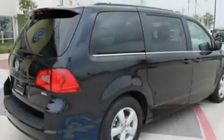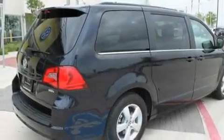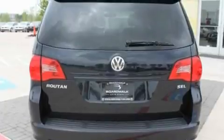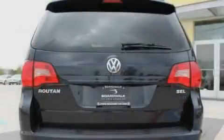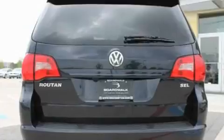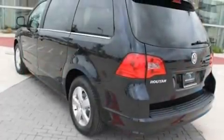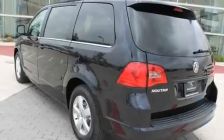Its top features include heated seats, heater vents for rear-seated passengers, a navigation system, a DVD player, leather seats, an air suspension, aluminum wheels, a low tire pressure indicator, a power rear lift tailgate, and a sunroof that enables you to fill the cabin with fresh air at the push of a button.